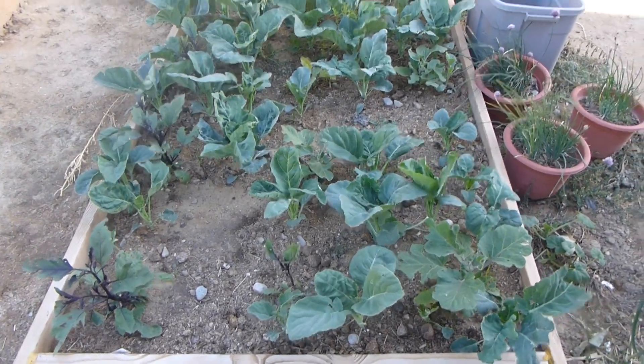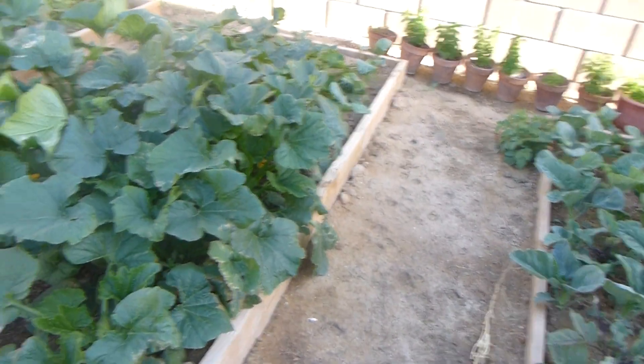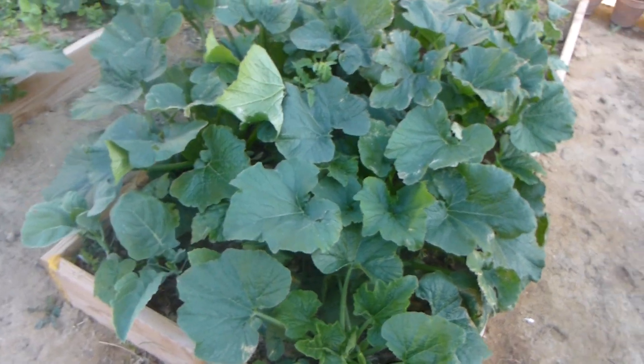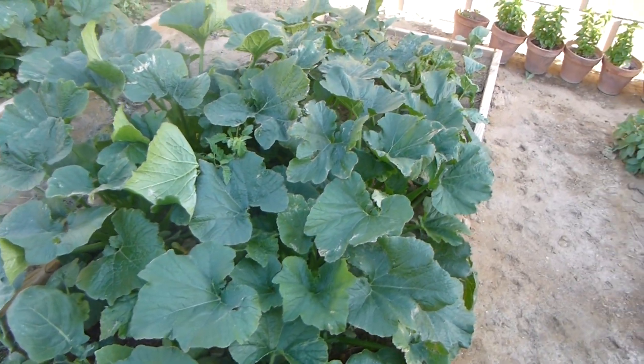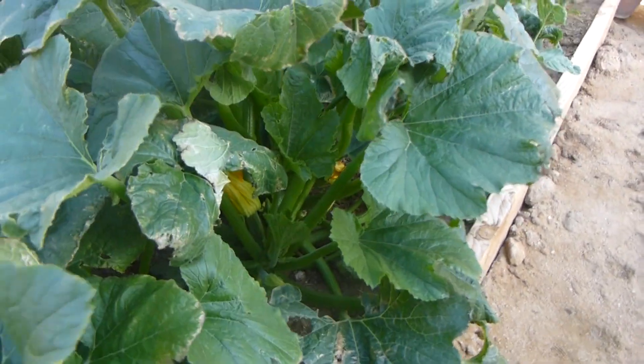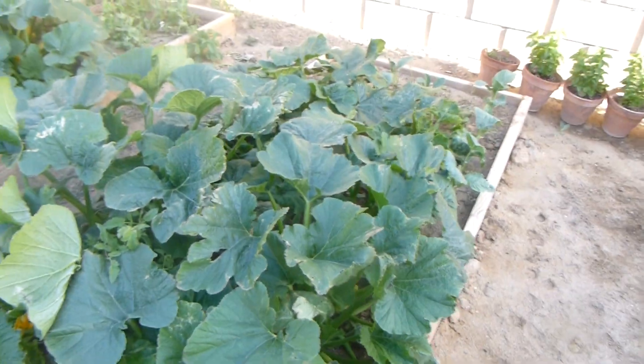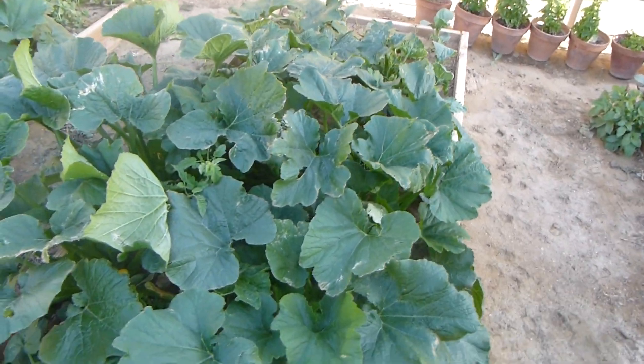We planted a little bit too early, but they look like they're growing very good. And then we got zucchini, and the zucchini is doing very well. We have flowers everywhere, and we have little zucchinis even the first day of May. So it's very nice.